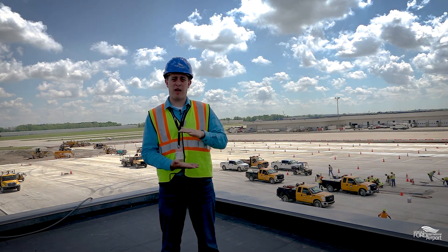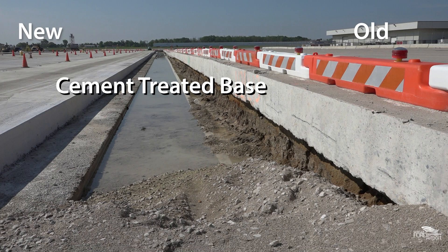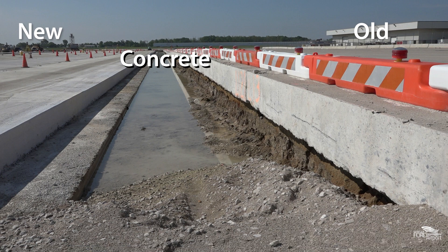We're building a concrete pavement section starting with native clay, adding sand, a little bit of stone, some cement treated base, and a 16-inch concrete section on the top. They've just finished placing the new 16-inch concrete section in phase one.